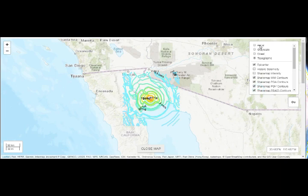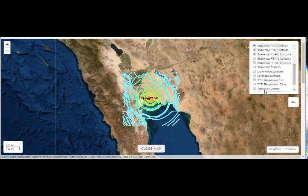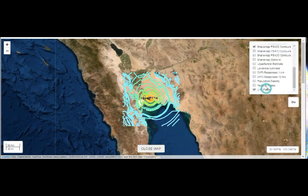And then go to the aerial view — you can see better this way, and also the fault lines.